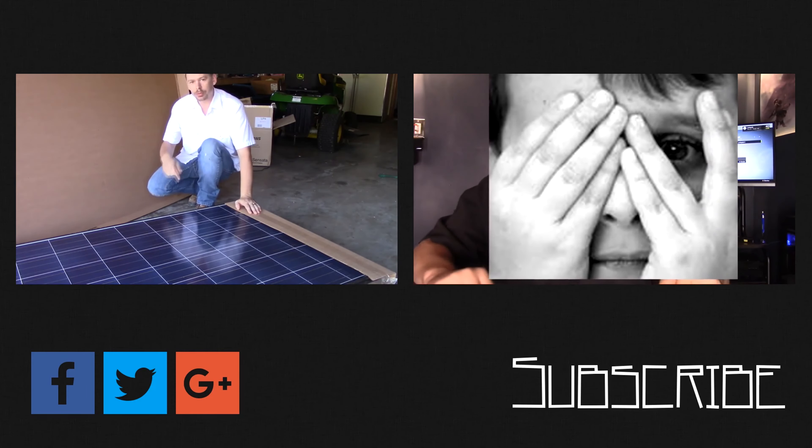Thanks for watching all the way to the end of the video. There's lots more content coming — click the subscribe button below. Make sure you come back for more because there's great content always coming up every day on this channel. See you next time. Peace.